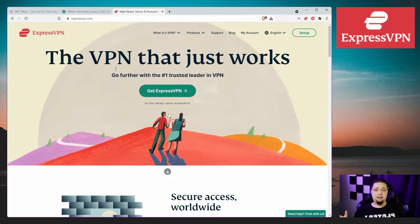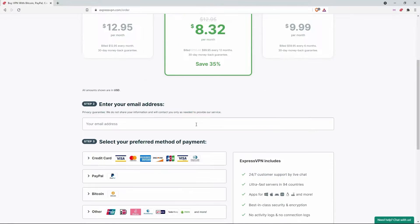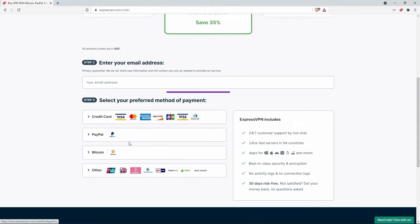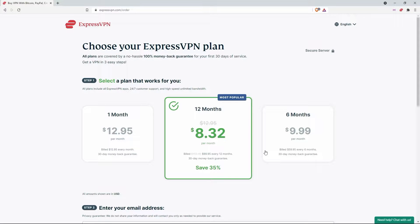Now, how do you use it? Let me show you. You'll need to click the big green button first, choose your payment plan, enter your email address, and then choose your preferred payment method — there are lots to choose from. Later on in the process you will need to set up a username and password, but I won't be taking you through that part because I enjoy my privacy too, so I'm just going to skip ahead.